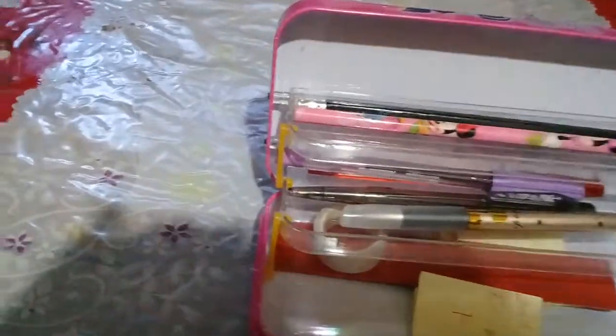So this pencil case is a short film, and yes, I love to talk to the second stairs. And I have a Minnie ball pen — one, two, three, four.